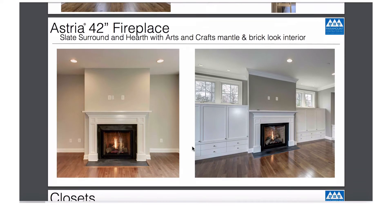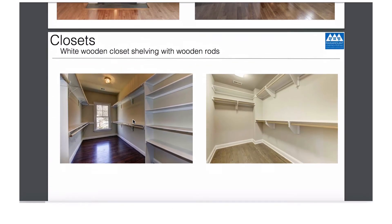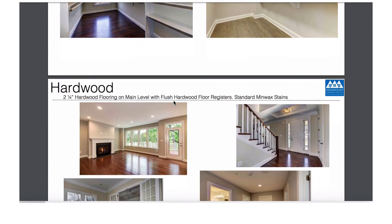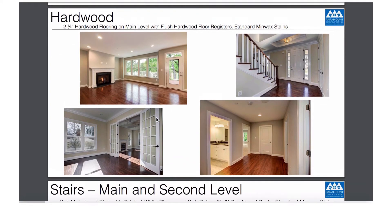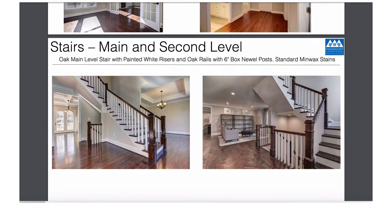It'll be this specific fireplace and mantle. This is how we do our closet shelves. It'll be hardwood on the first floor, carpet on the basement, and carpet on the second floor. It will be this specific stair rail, and this is the actual stair we would use.